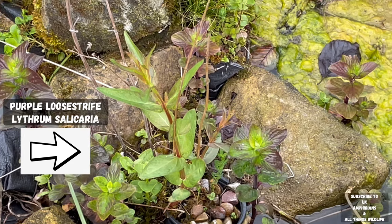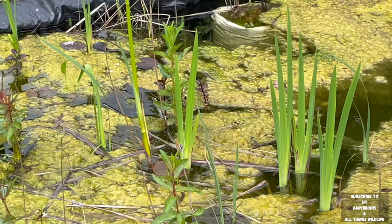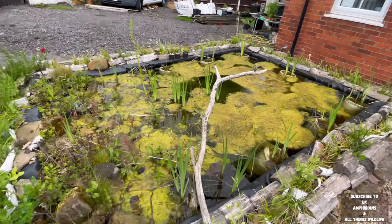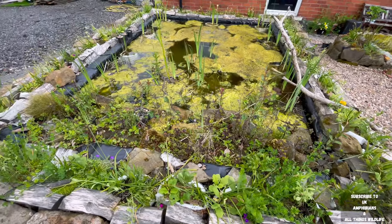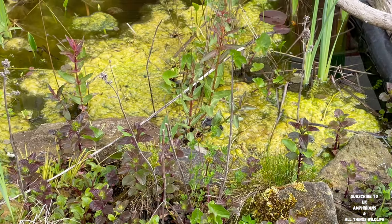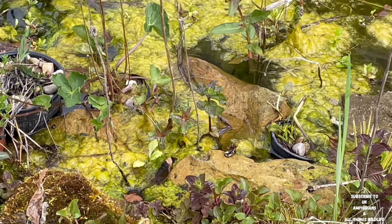Here's a closer look at the purple loosestrife. If you look closely enough you can see the yellow monkey musk starting to grow as well. There's obviously some water mint, bits of water forget-me-not, and some creeping jenny, all starting to grow out of the pond.